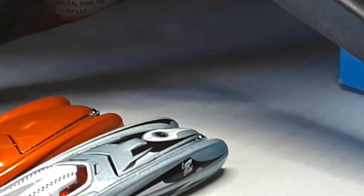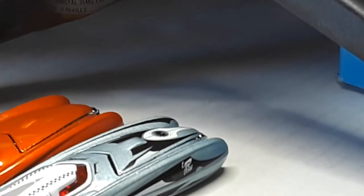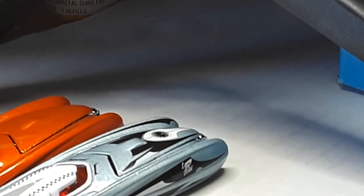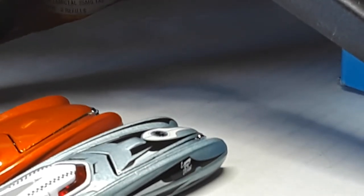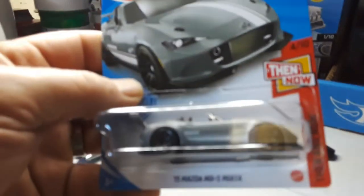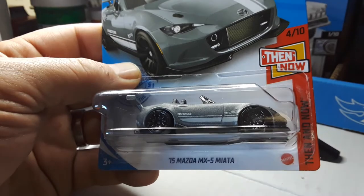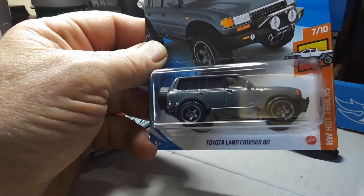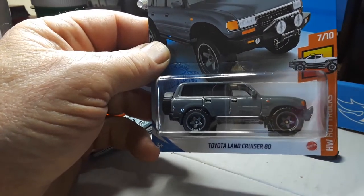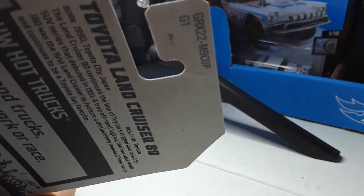So I went out yesterday and the Family Dollar in Kenmore, on Kenmore Boulevard here in Akron, has a PK shipper. I started going through it and I see the Mazda Miata, the Toyota Land Cruiser 80 in gray. These are all PKs.